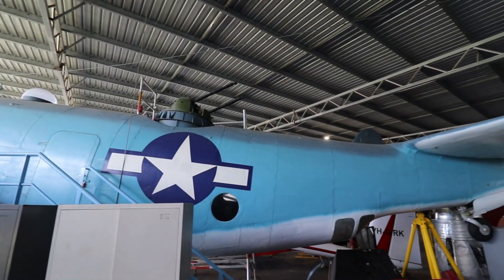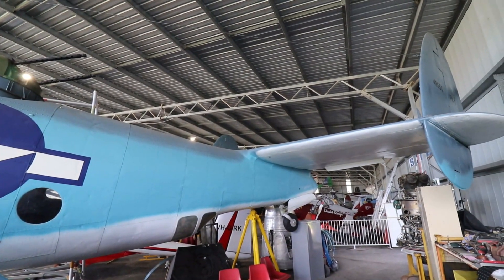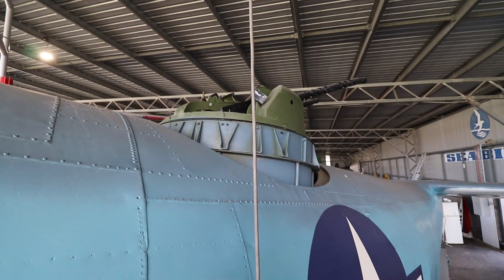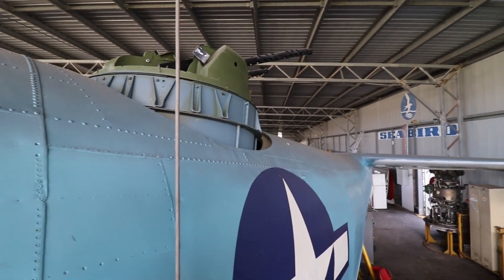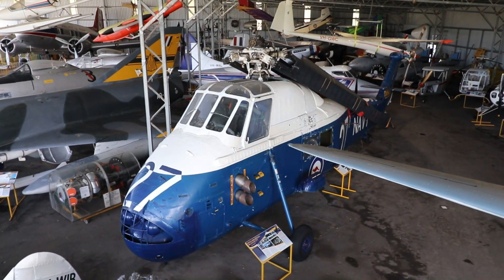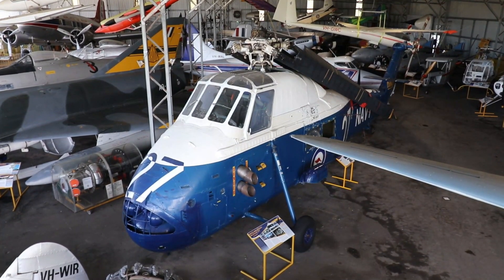Still undergoing restoration was the dorsal turret that carried two .50 caliber machine guns. Tucked away in the shed was this Westland Wessex helicopter.